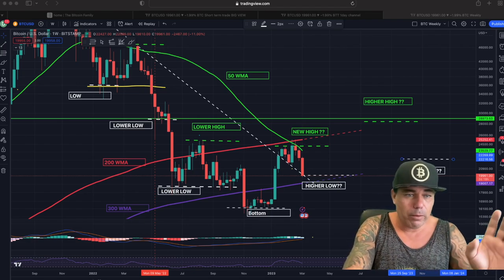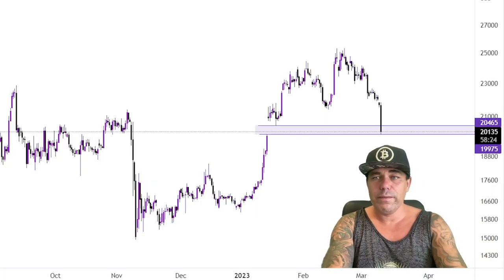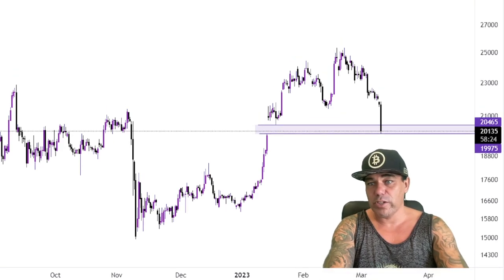Bitcoin just filled the CME gap — there was a gap and that CME gap is now being filled. I find support here in my opinion, and maybe some sideways movement. It's Friday, so the weekend can be volatile again.